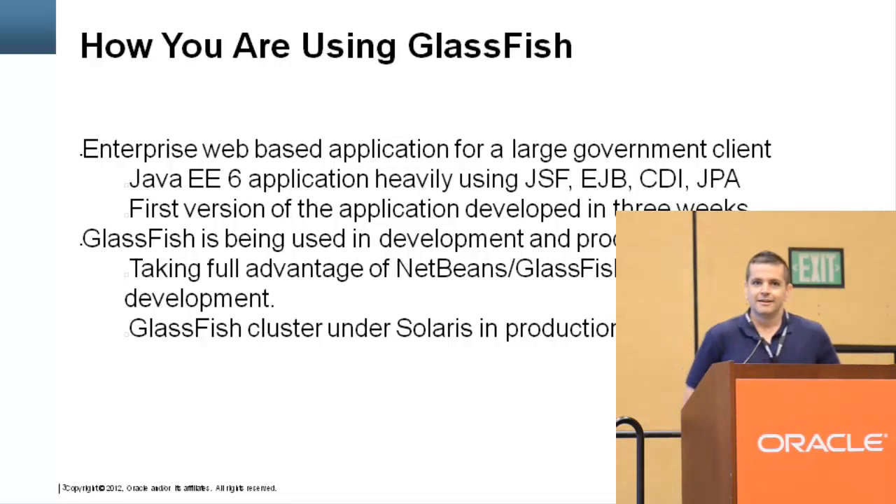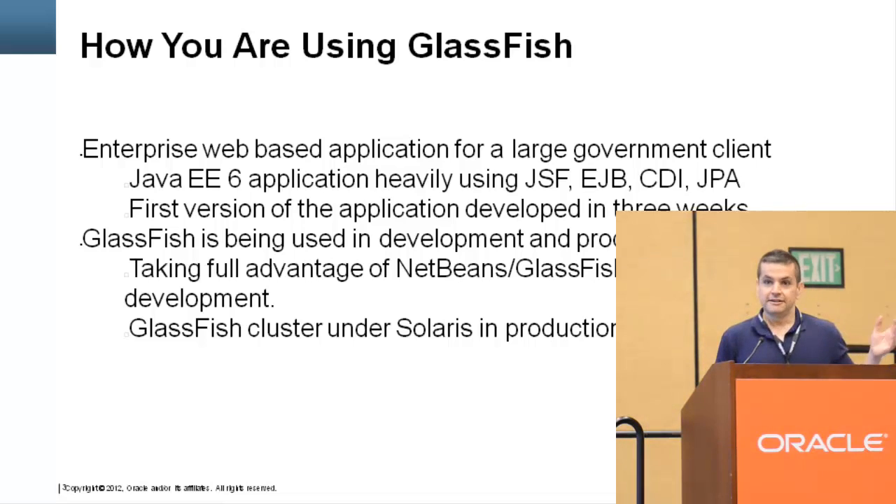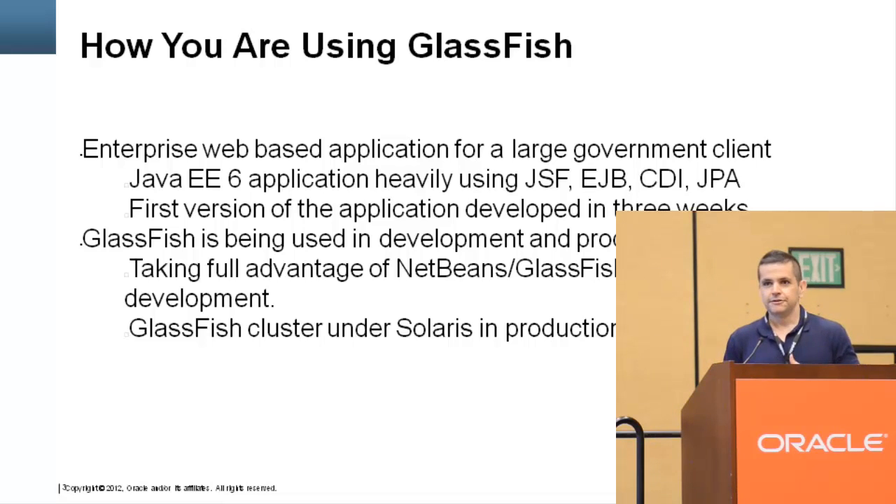A couple of years ago, a client hired me to help them build a new Java Enterprise application. This client had an existing application running on an older application server — J2EE 1.4 — and upgrading the application server wasn't even on their radar. They just wanted to use the same app server for the new application. I tried to convince them to upgrade, explaining how the new APIs are easier, require less configuration, and speed up development, but these were managers, not technical people, so it was going over their heads.